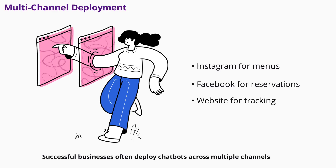Successful businesses often deploy chatbots across multiple channels. For example, a restaurant might use Instagram for menu questions, Facebook for reservation changes, and their website for order tracking. This approach ensures customers get consistent support wherever they interact with your brand, while tailoring features to each platform's strengths.